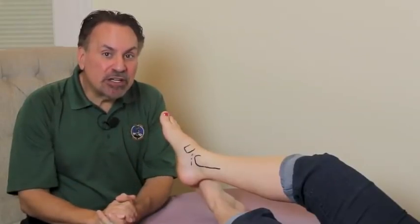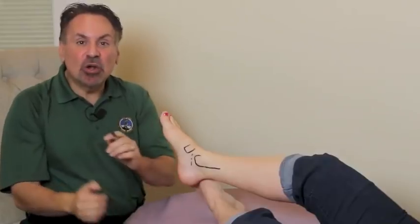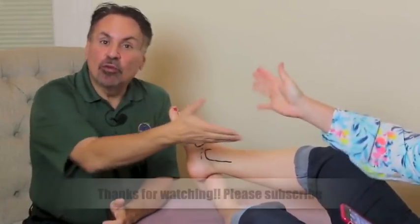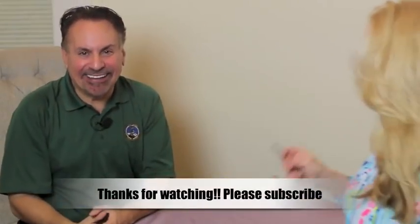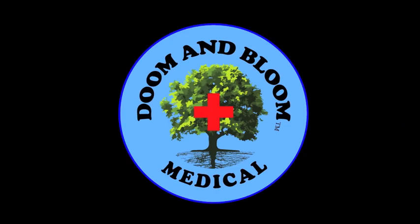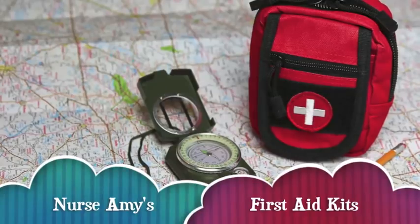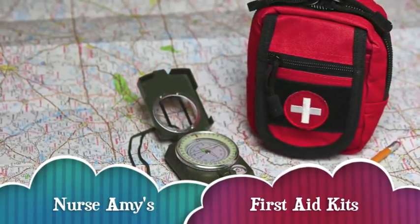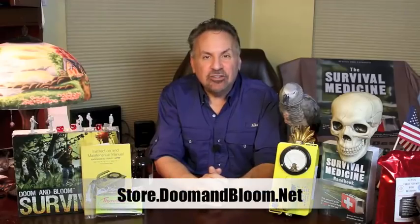More on fractures and other orthopedic injuries in other videos on this channel — please subscribe. This is Joe Alton, M.D., that old Dr. Bones, and the world-famous foot model, Amy Alton. Thanks for watching. If you need a solid medical kit for that wilderness hike, hunting trip, or even long-term survival, check out Nurse Amy's entire line at store.doomandbloom.net. You'll be glad you did.